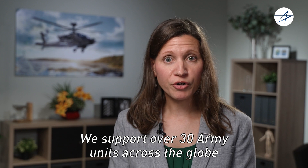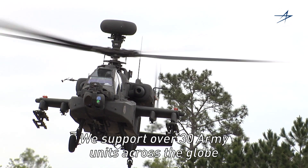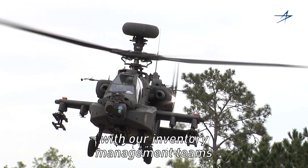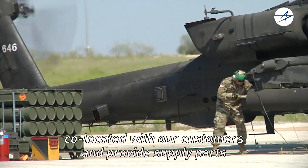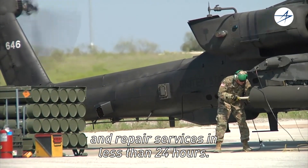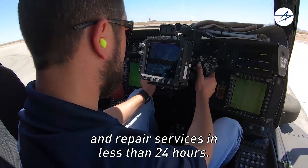We support over 30 Army units across the globe with our inventory management teams and technical experts, many of which are co-located with our customers and provide supply parts and repair services in less than 24 hours.